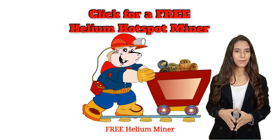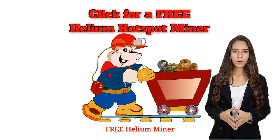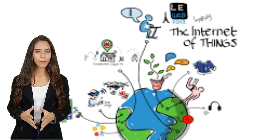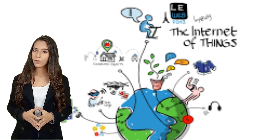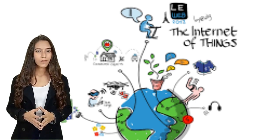Helium mining is not like this. Helium miners do earn helium cryptocurrency, but for doing something very different. Helium miners provide wireless coverage for smart devices to communicate with the company that wants to receive their signals. This is what the Internet of Things is all about. When your helium hotspot is online, it is providing that coverage, and you are rewarded with helium cryptocurrency.